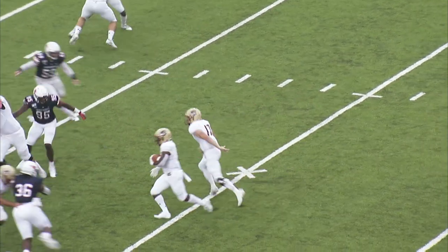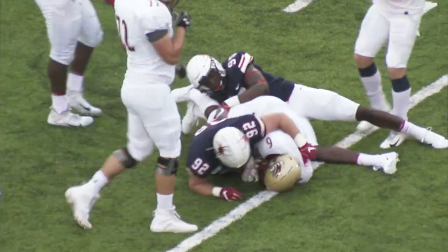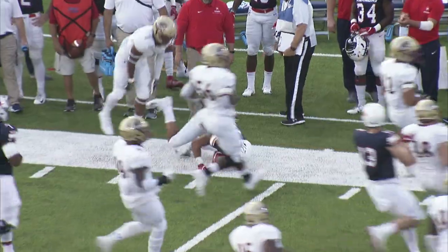Three receivers to Cheeks left, he's going to give it to Thomas again, and this time he is wrapped up and thrown down for a loss. Still English at quarterback. Aaron Dykes turns the left corner, gets across the 30.